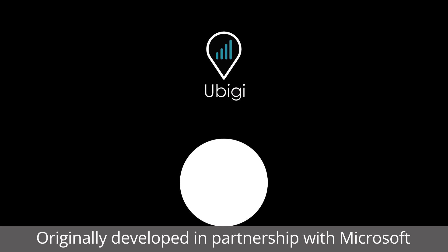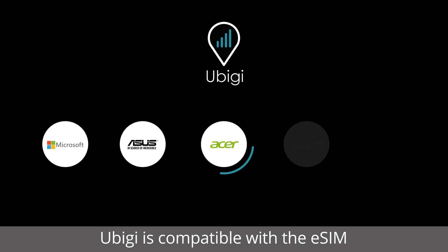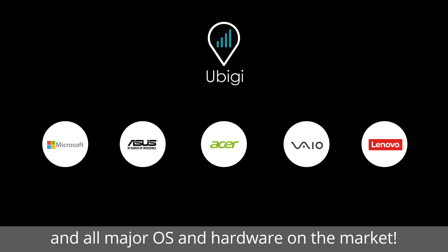Originally developed in partnership with Microsoft to enable their always-connected PCs, UBG is compatible with eSIM and all major OS and hardware on the market.